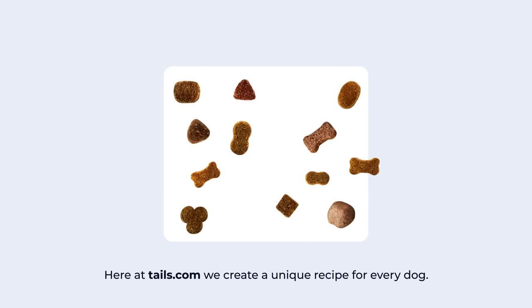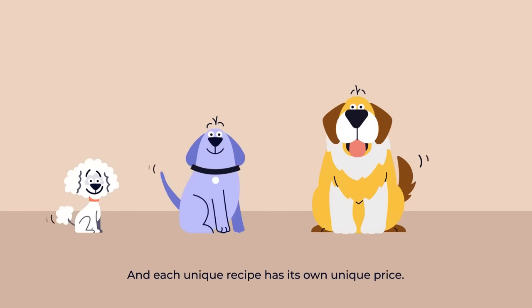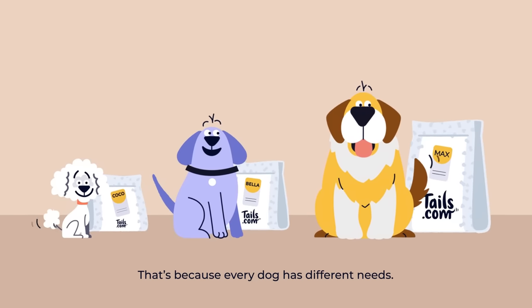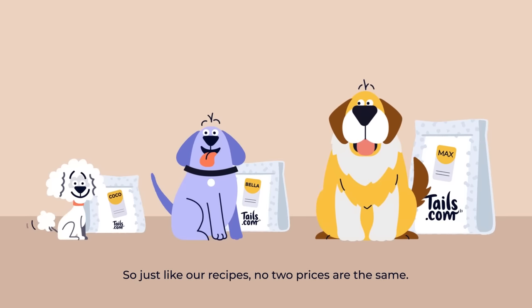Here at Tails.com, we create a unique recipe for every dog. And each unique recipe has its own unique price. That's because every dog has different needs. So just like our recipes, no two prices are the same.